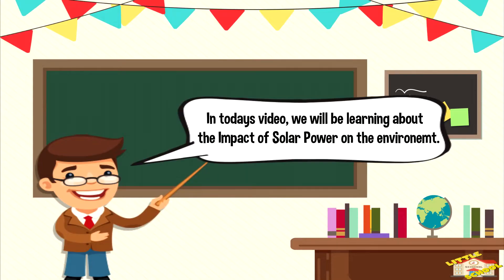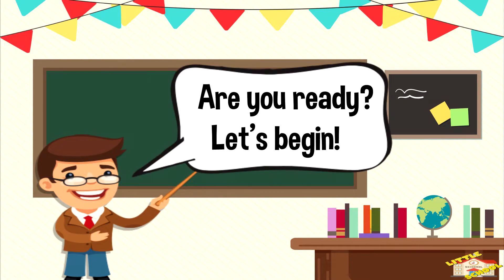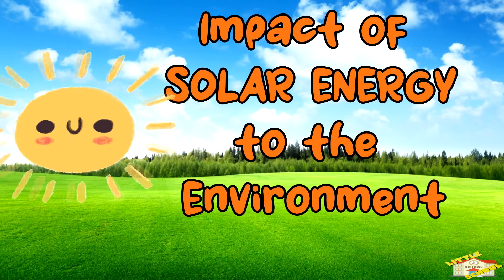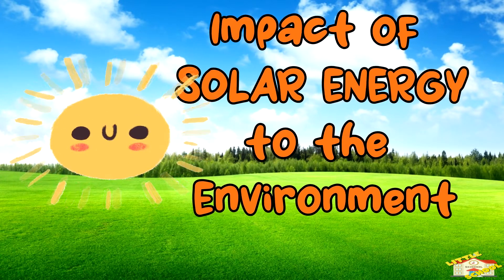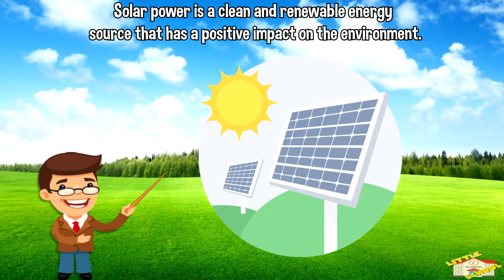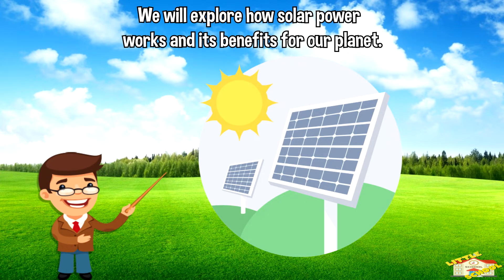Hey kids! In today's video, we'll be learning about the impact of solar power on the environment. Are you ready? Let's begin. Solar power is a clean and renewable energy source that has a positive impact on the environment. We will explore how solar power works and its benefits for our planet.